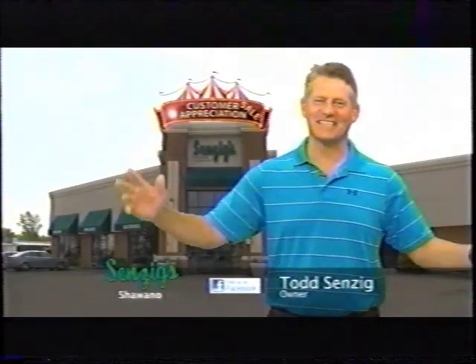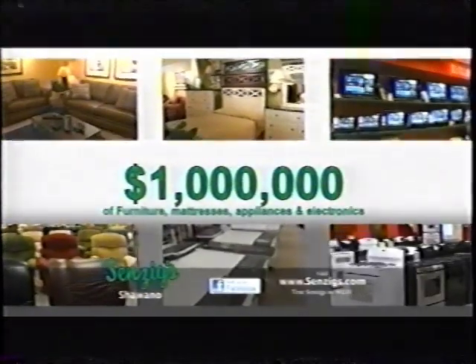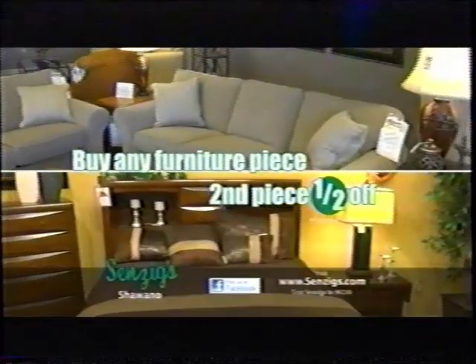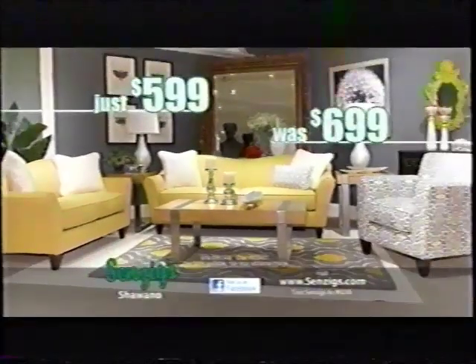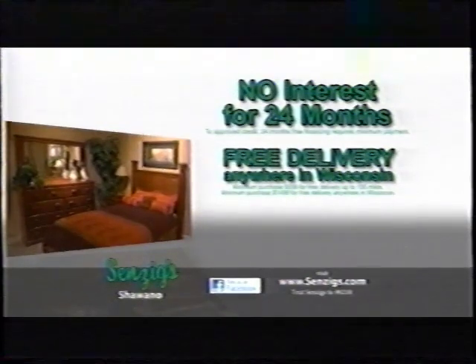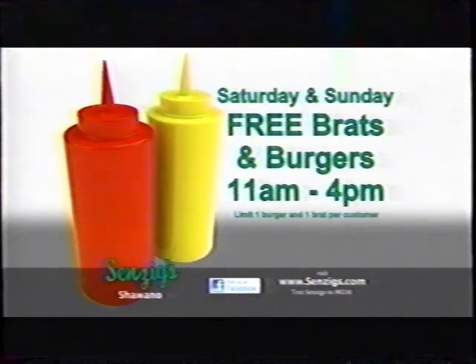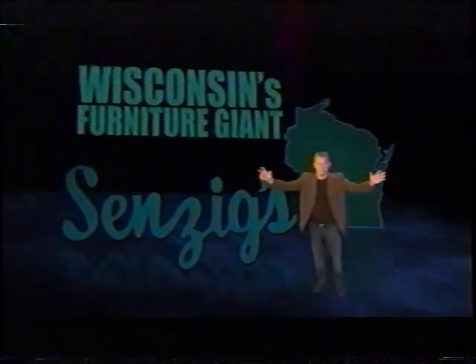It's our customer appreciation sale at Sensings & Shawano. $1 million worth of furniture, mattresses, appliances, and electronics. Price to go. Buy any furniture piece on sale now, get the second piece half off. Like this Lazy Boy sofa, just $5.99. Matching chair was $6.99, half off at $3.49. Plus, no interest for 24 months and free delivery anywhere in Wisconsin. Plus, this Saturday and Sunday, free brats and burgers from 11 to 4. Come on down, free brats and burgers this Saturday and Sunday at Wisconsin's furniture giant, Sensings & Shawano.